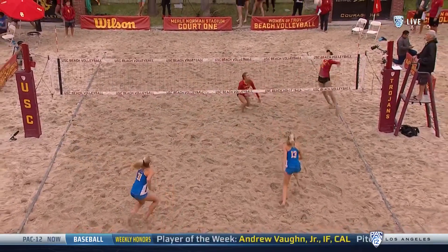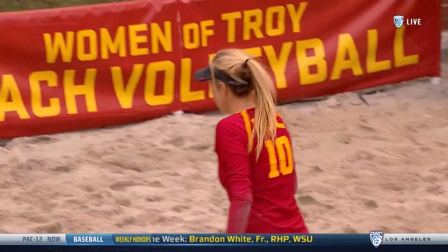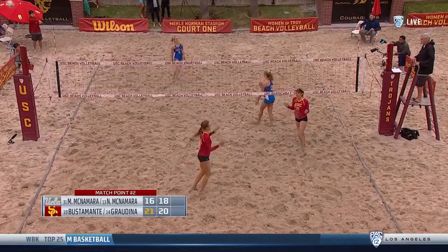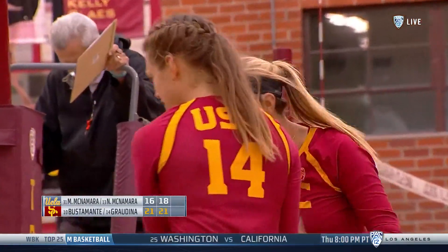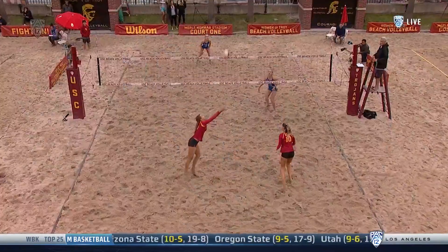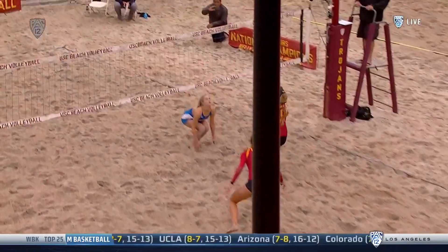Back to court one. Boy, Bustamante is crushing the ball — she is in rhythm today. Match point again. Bustamante. She's been swinging all day, and she does it again. 16 and 18. The number one crew from USC wins. So Bustamante and Graudina end up now with a 3-1 advantage over the McNamaras from last year and this year combined.